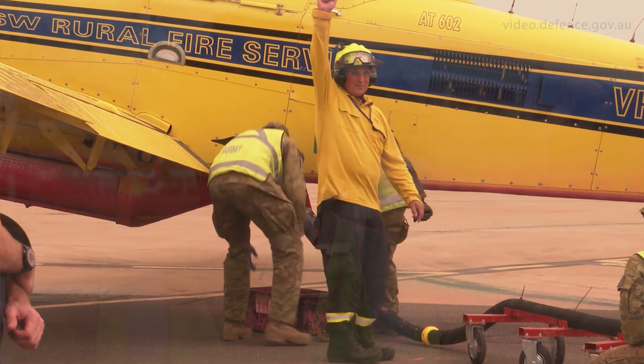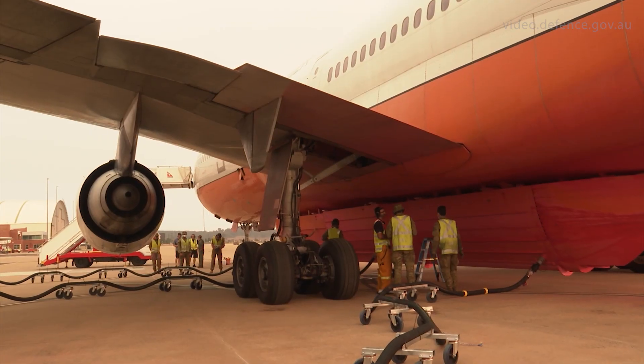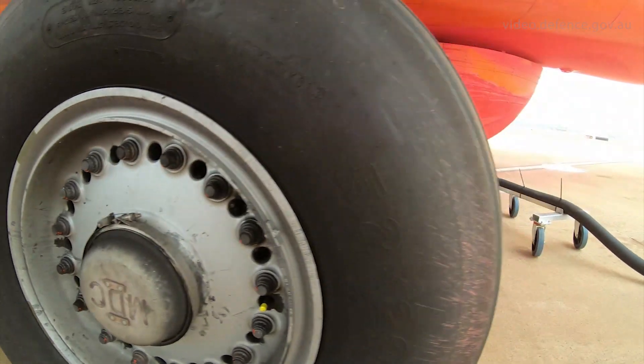It's a really great feeling to know that the work my team and I are doing here today is having a direct contribution to the fire effort. I'm really proud of my team and the work that they've done with the Rural Fire Service in contributing to the fire situation.